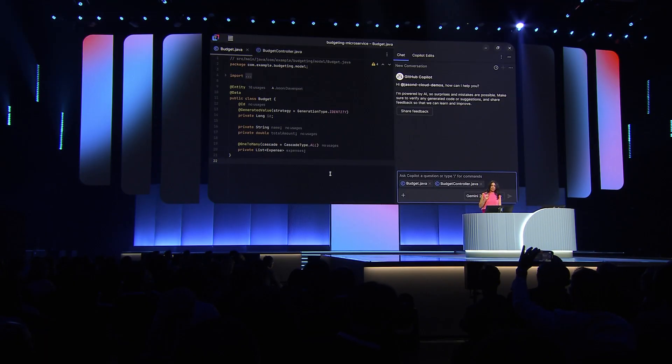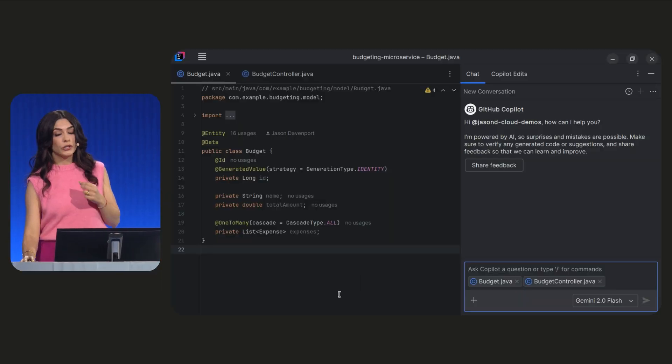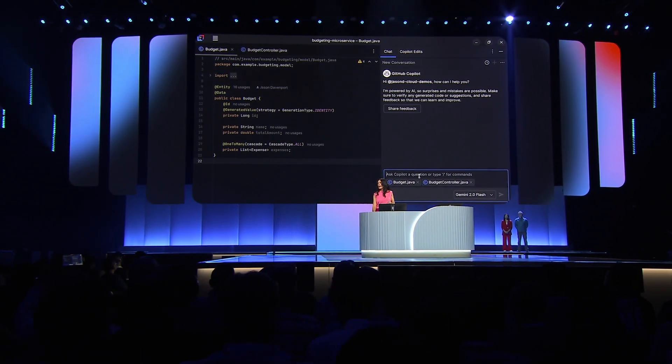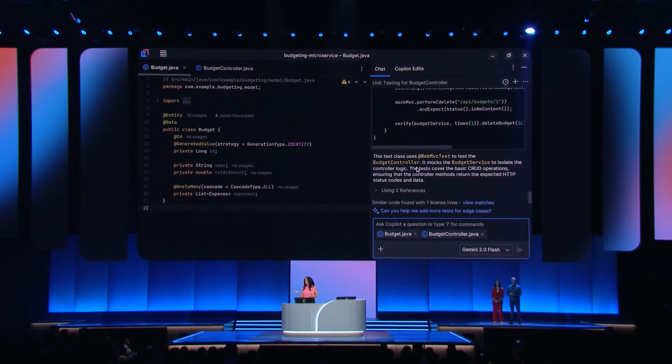Let's see what we can do in IntelliJ and the JetBrains family of IDEs. In IntelliJ, we're connected to Gemini via GitHub Copilot. We can go ahead and ask in the chat to add unit tests. Looks like it's proposed a new file and maybe some modifications to a current file I have. And once this is completed, I can choose what I would like to accept and input into my code.